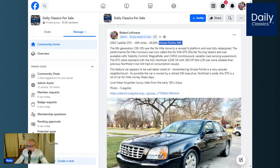This one does look like a nice car, and this feature car appears to be well taken care of. Remembering that Grosse Pointe is a very upscale neighborhood, it's possible this car is owned by a retired GM executive. North Stars aside, I feel this DTS is a lot of car for little money these days.